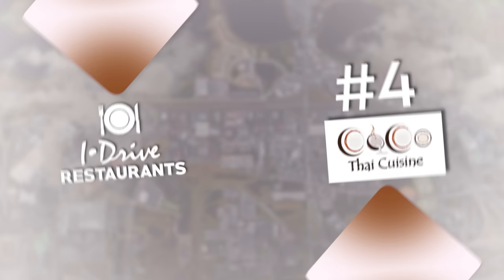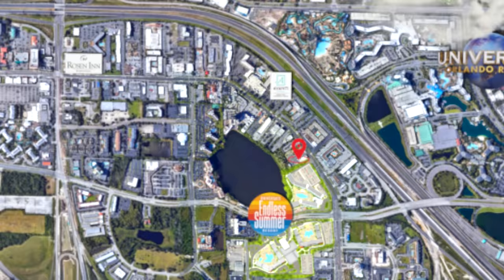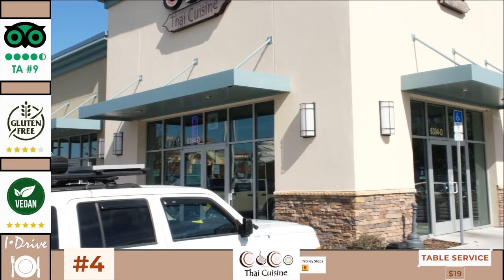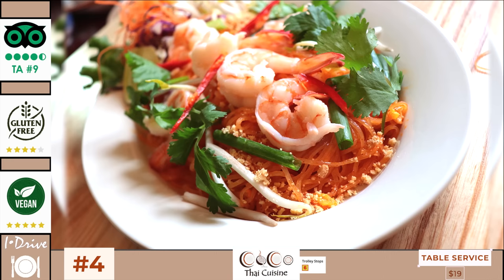At number four we have Coco Thai restaurant, which opened back in 2017, located on the north end of iDrive within convenient walking distance of the Endless Summer Surfside Inn and Suites Resort and next to the Lost Caverns Adventure Golf. Coco Thai is a family-owned restaurant serving Thai cuisine with both indoor and outdoor seating. It features an open kitchen, which is pretty unique for a Thai restaurant. Its appetizers average at $9 and its entrees average at $19. Highlights include its pad thai, its green curry and the kwassoi.